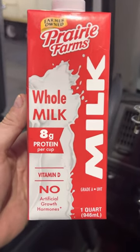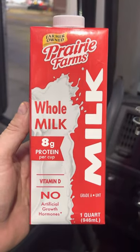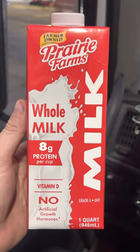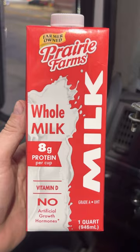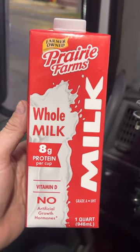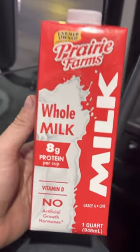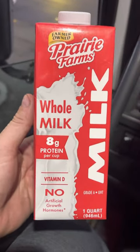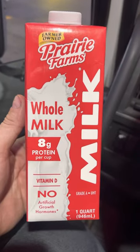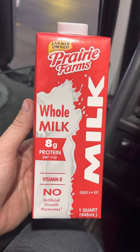I have this general question: most of the time you go through Sam's Club or Costco or some of those other stores and you buy milk and you put it in your refrigerator. How long does milk normally last in the refrigerator?